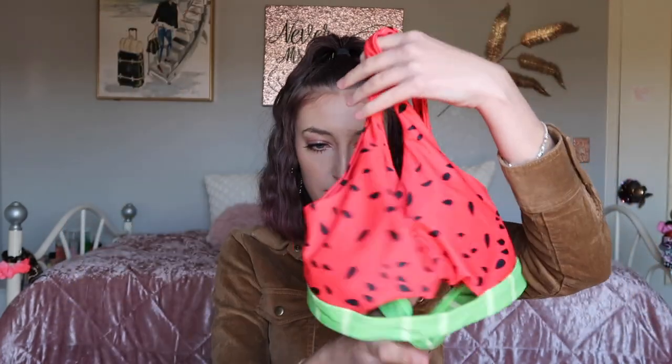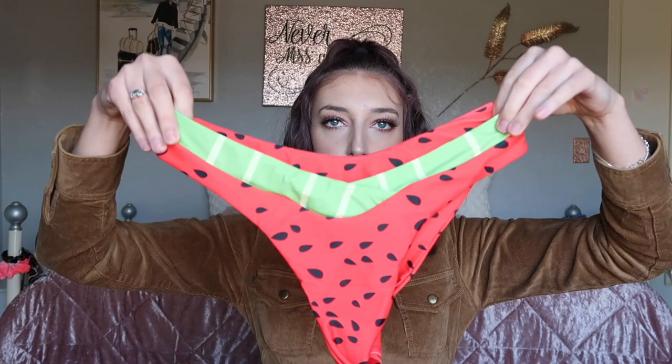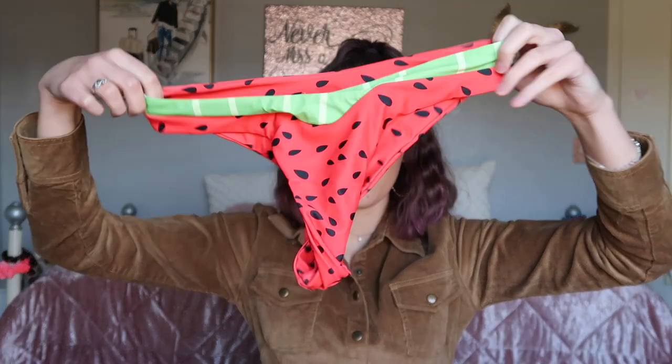The first one is this watermelon one — it literally looks like a watermelon! It has the red and a little green, with a little cut-out. The bottoms are really cute too — they kind of match and have a little band at the top. So cute because you look like a little watermelon.